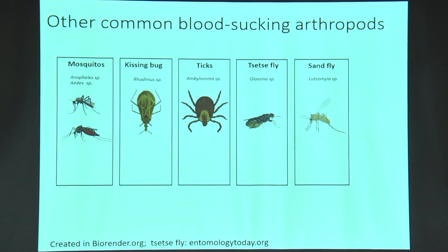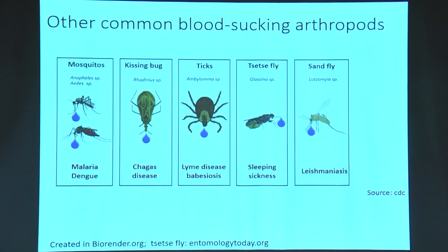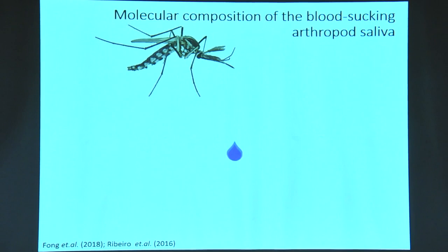But mosquitoes are not the only blood-sucking arthropods. There are other blood-sucking arthropods like kissing bugs, ticks, tsetse fly, and sand fly, which also use their saliva to be successful blood feeders. The saliva is also a very biologically relevant fluid in this case, because all these organisms are carriers of pathogenic organisms, and it is their saliva which becomes a vehicle for them to transmit these pathogens.